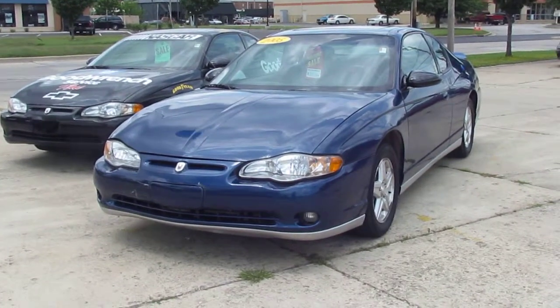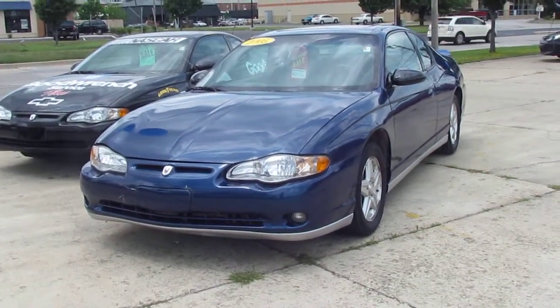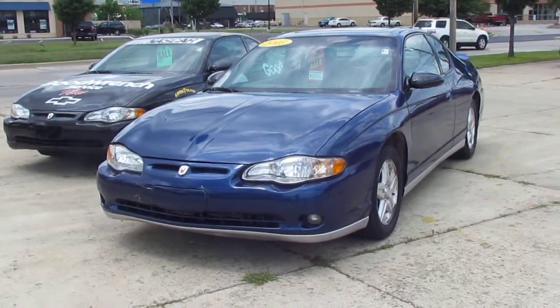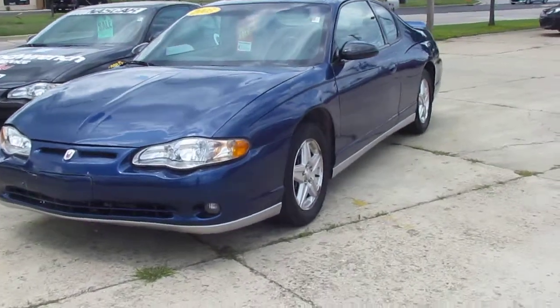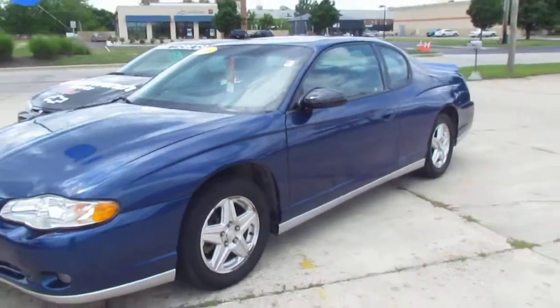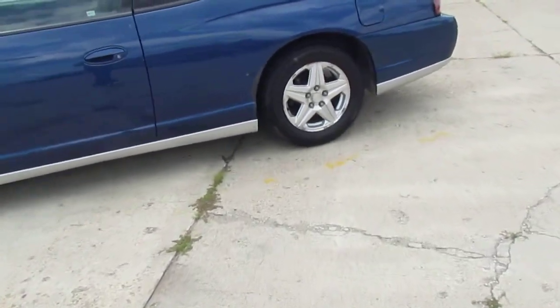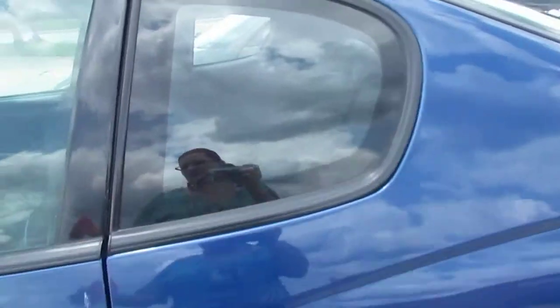We got a 2005 Chevy Monte Carlo LT on special right now for only $500 down. This is a 3.8 V6. It's got a leather interior, sunroof, power windows, locks, mirrors, and seats. It's even got heated seats. It's got aluminum wheels. It's got 118,000 on the miles, and like I said, it's only $500 down right now.